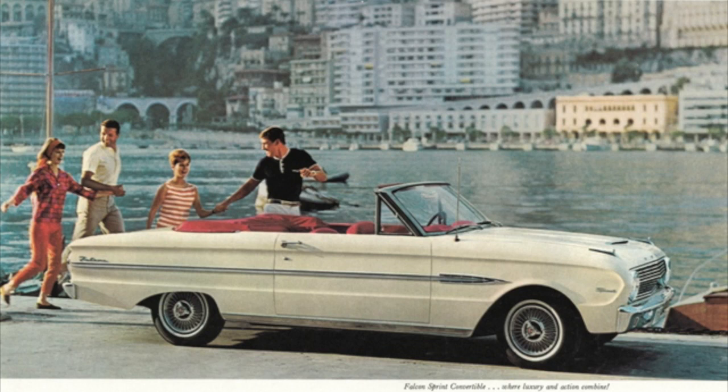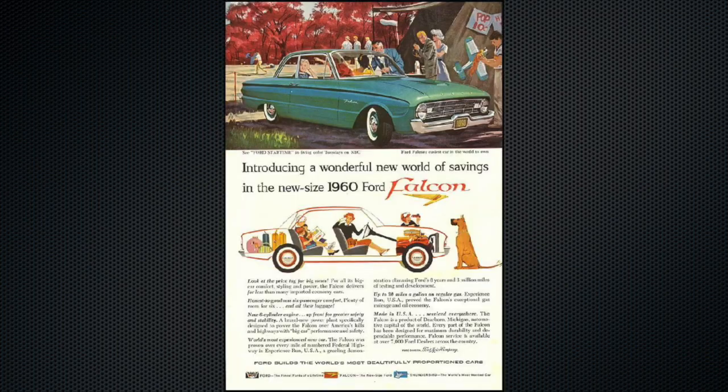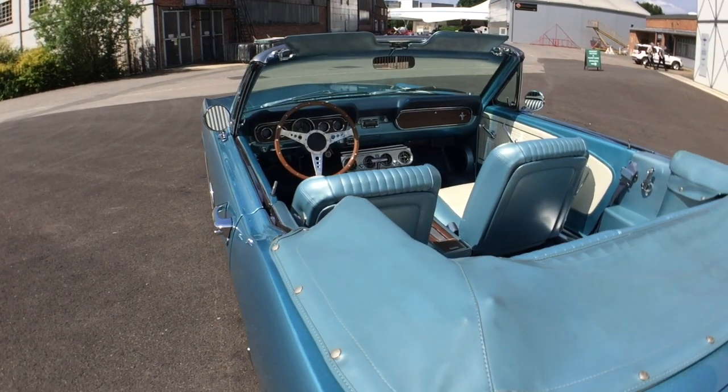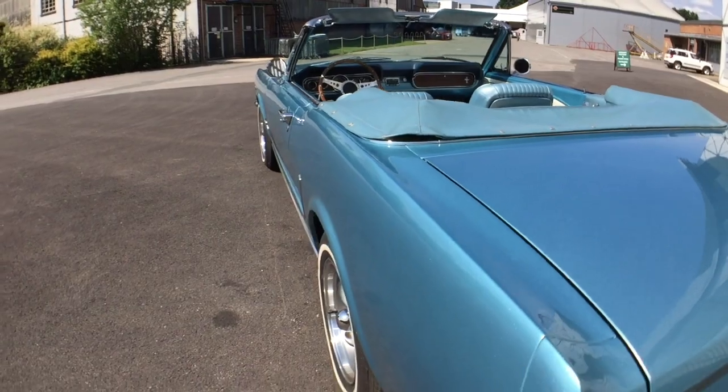Ford at the time had a model called the Falcon, which had a sedan and a convertible, but there just wasn't the oomph that the teenagers wanted, so Ford decided to use a similar floor pan for the car but create a completely new vehicle — hence the Mustang.